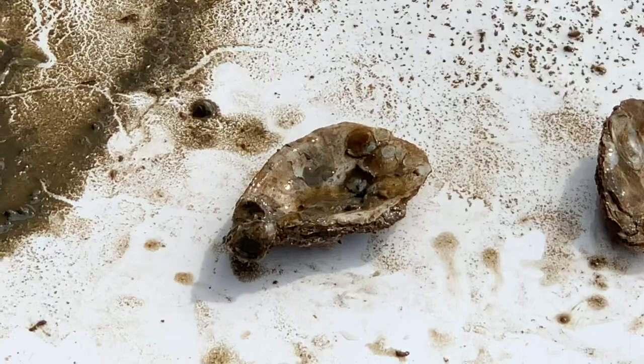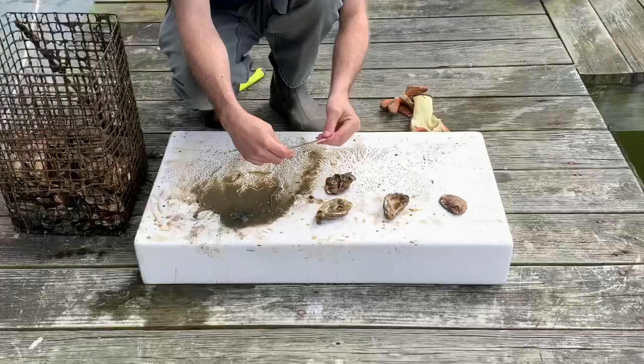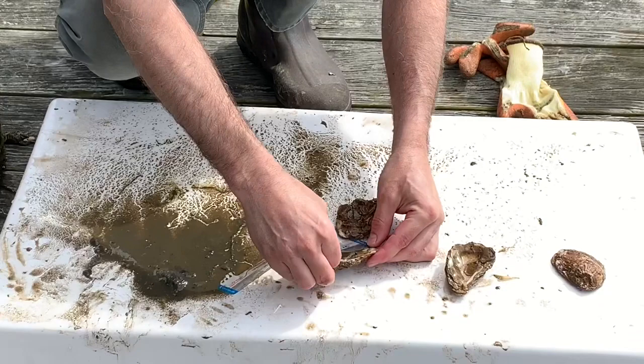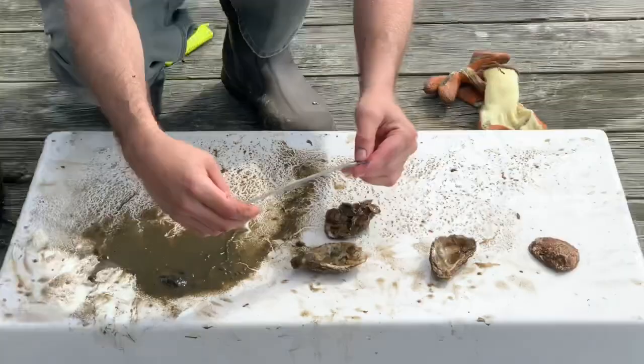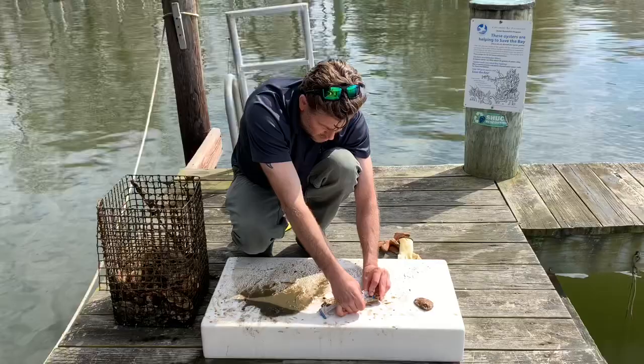They are ranging — let's take a few measurements here and see what sizes we're working with. We measure in millimeters because we use the metric unit when doing scientific data collection. On the smaller side, we have one that is about one and three-quarter centimeters. And then we have a larger one over here that is about two and three-quarter centimeters. So ranging from one and three-quarter to two and three-quarter centimeters.